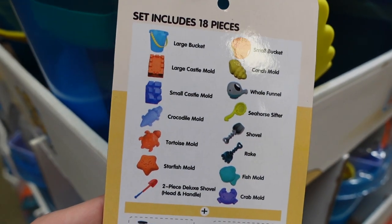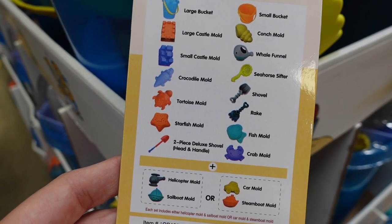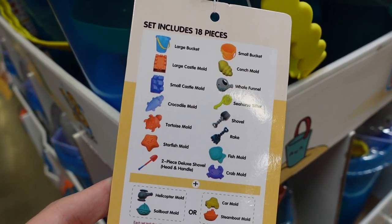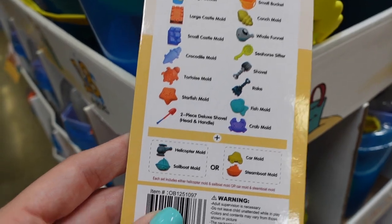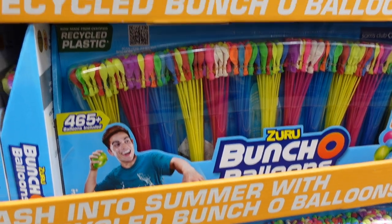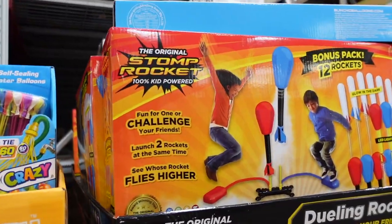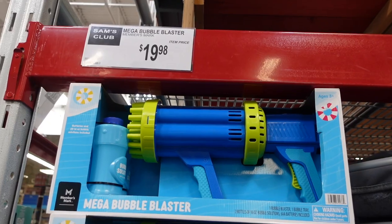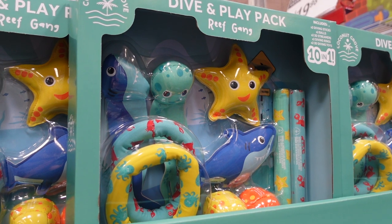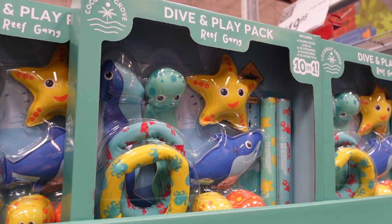The beach set also includes a whale funnel, seahorse sifter, shovel, rake, fish mold, and gravel, plus some bonus items. They have water balloons for $19.98 on sale, these rocket dueling sets for $20.98, and a mega bubble blaster over here that could be a lot of fun with your kids. They also have a 10-piece dive set — you can throw these down to the bottom of your pool and go get them.